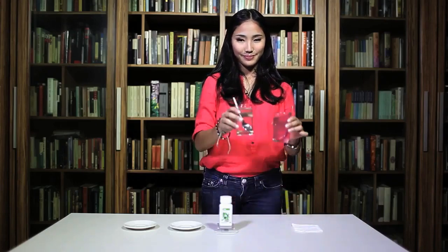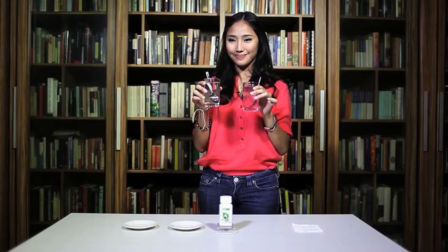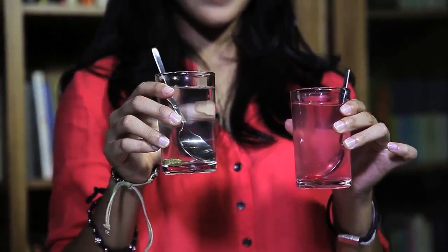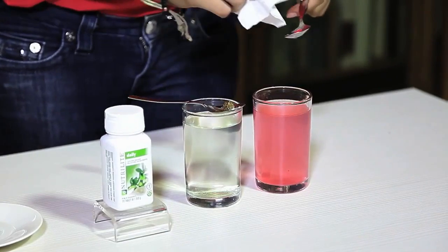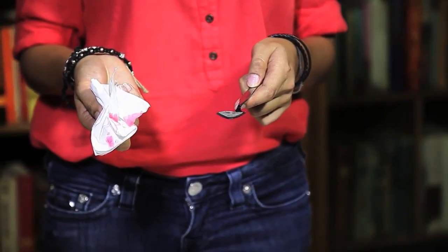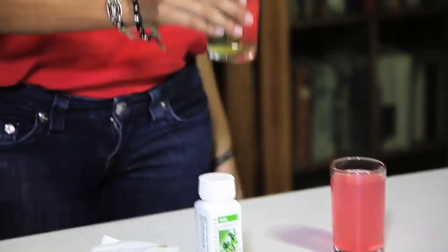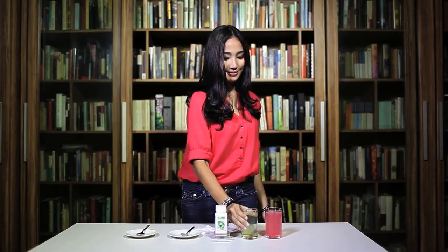Gelas yang berisi tablet Nutrilite Daily berwarna jernih kehijauan, sementara gelas yang berisi Produk X berwarna merah keruh. Sisa pewarna dari Produk X juga menempel di sendok. Jika dicium aromanya, gelas yang berisi tablet Nutrilite Daily beraroma tumbuhan, sedangkan gelas yang berisi Produk X beraroma kimia.